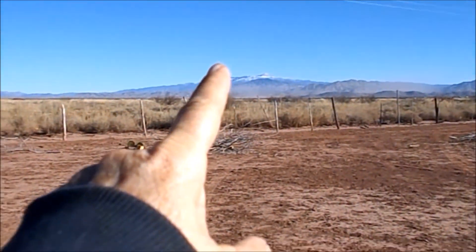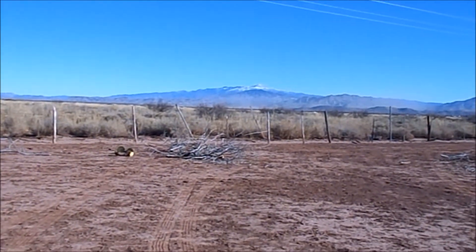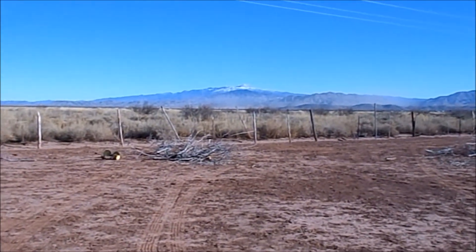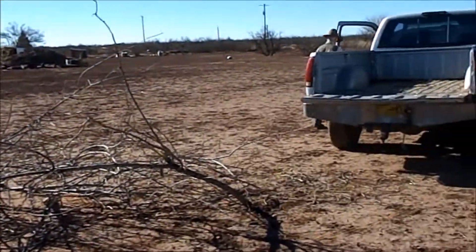That mountain over there got some snow on it last night — just a little bit. If I had a good zoom I could zoom in on it, but I don't. Time to go.